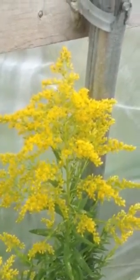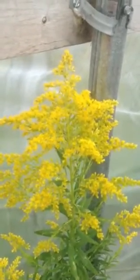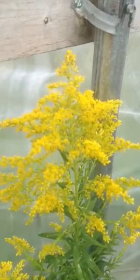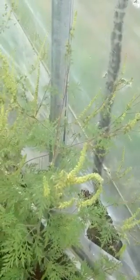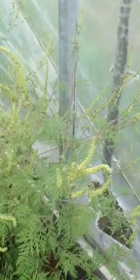People always think goldenrod is the irritant. Goldenrod is just prolific, and it is blooming at the same time as ragweed, as we can see. But note the color difference — the bright yellow goldenrod. Goldenrod actually has high protein pollen, very good for overwintering insects like our struggling bees.